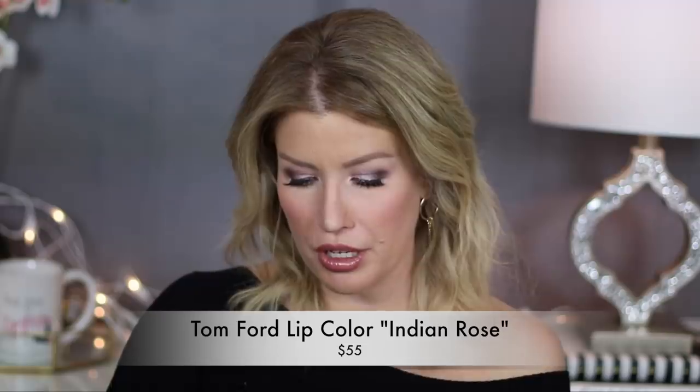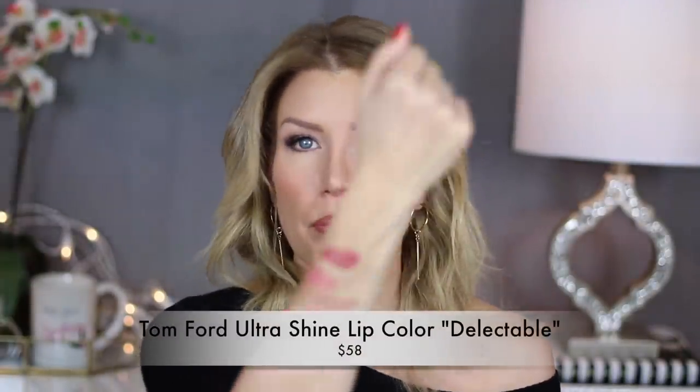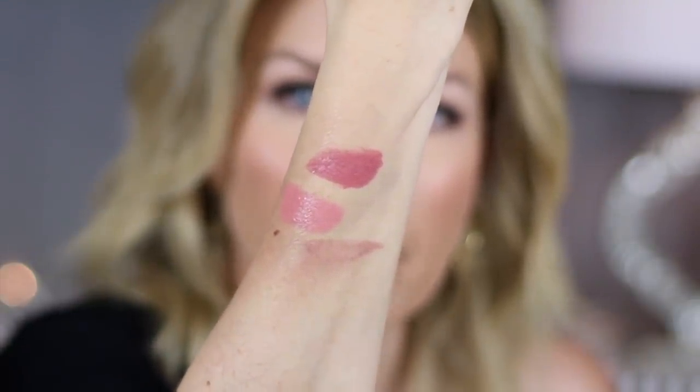I've got two more lip colors to show you. This one is Indian Rose, which I purchased separately — it's just a perfect rose color and it's so pretty. And then the last lip product I purchased is the ultra shine lip color in Delectable. This is another great everyday lip color — it's a little bit pinker than Indian Rose. I had never tried the ultra shine formula before, so I assumed it would be pretty sheer, but it actually goes on with the pigment of a traditional cream lipstick — it's just shinier. I love this for an everyday look.